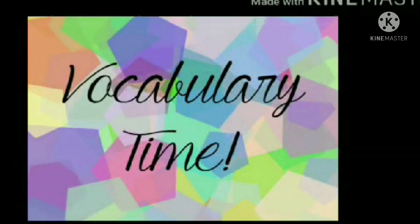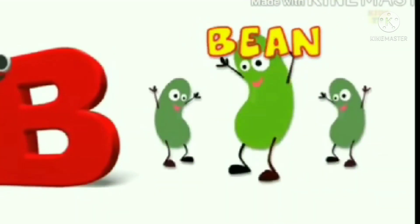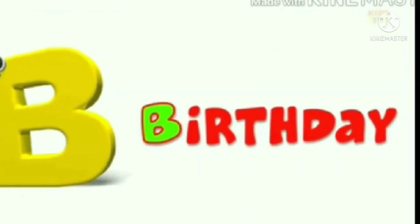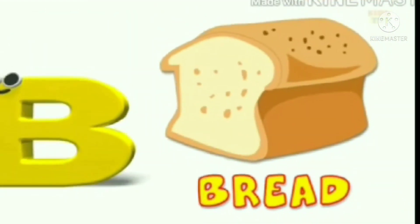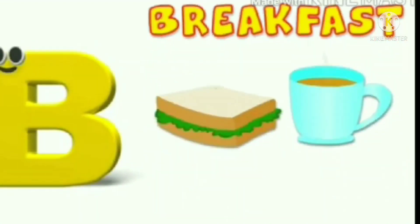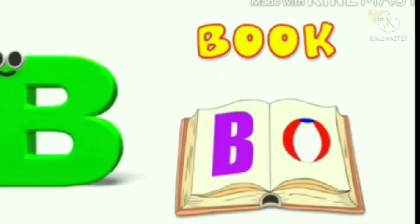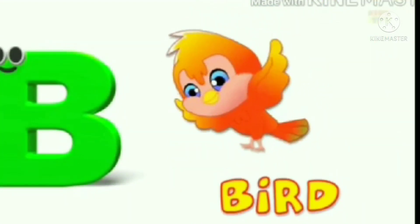Dear children, let us see a few more words that begin with B: baby, bean, basket, birthday, bread, breakfast, bun, beautiful, book, bird, bus.